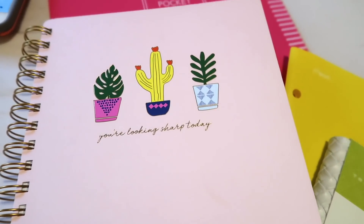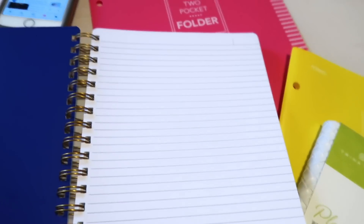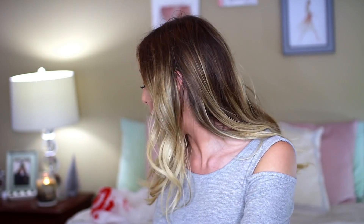Then I got this really cute notebook. I love it. It says 'you're looking sharp today' but it has like a cactus and just some cute little plants. I love it. This is a gigantic notebook — you could definitely use this for class. I just love the color of it. It's just that beautiful peachy pink color that is my absolute favorite. Like this right here is my favorite color besides white.